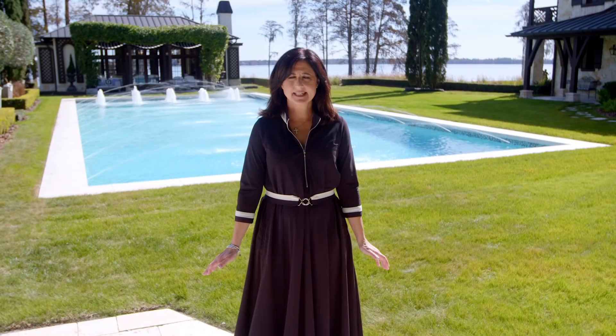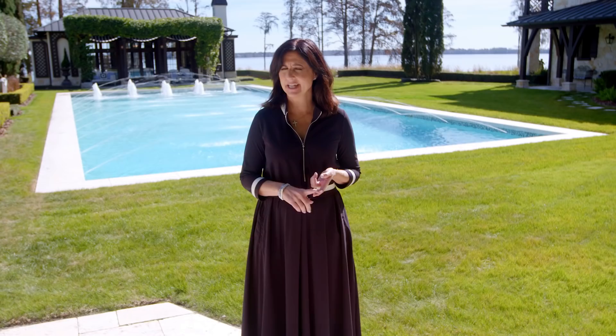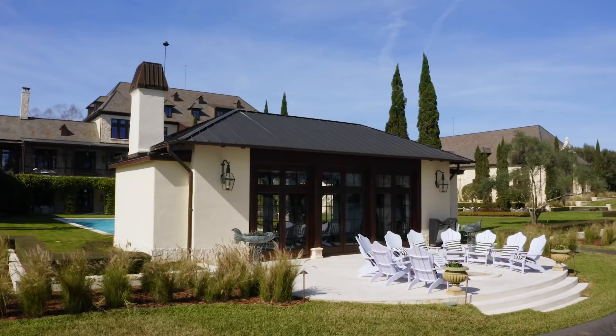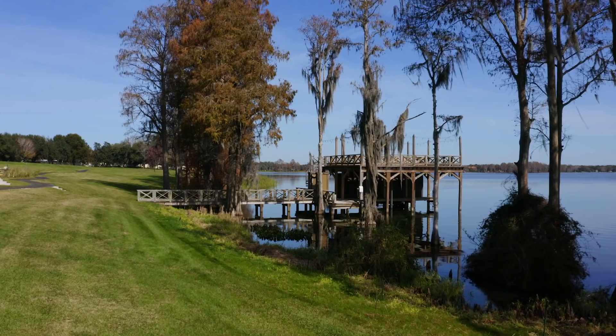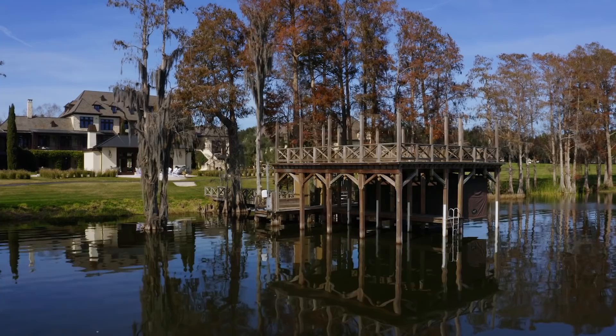Behind me sits the 72-foot pool that can be heated and chilled — and in Florida you may need a chilled pool. It has fountains and LED lights. Behind me also is the pool house that has a big dining area and state-of-the-art appliances. Behind that we have a fire pit and then a two-story boathouse that has a deck on top for entertaining as well as jet ski slips and boat slips.